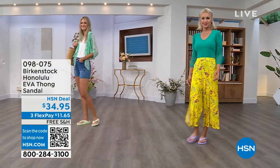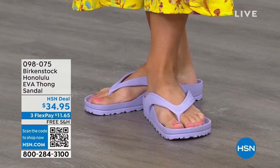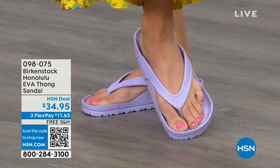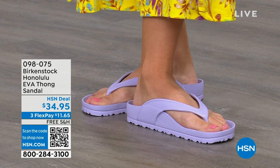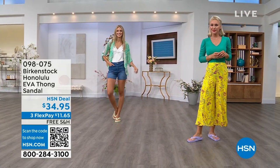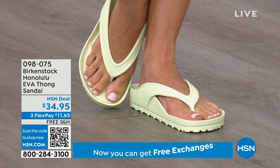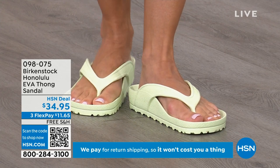Get it wet. They are so light they even float! So if they fall in the pool, they're not going to the bottom. If they fall off the boat, they're going to float. And that's another reason — if you're going away on a three-day getaway and just want to take a carry-on bag, throw these in and you will not even feel them because they're so lightweight. Something else about the way these are designed that I really appreciate, especially for a thong style: it's all one piece, so you don't have that issue where the top separates from the bottom. Get them and wear them and enjoy the comfort of your Honolulu EVA thong sandal.